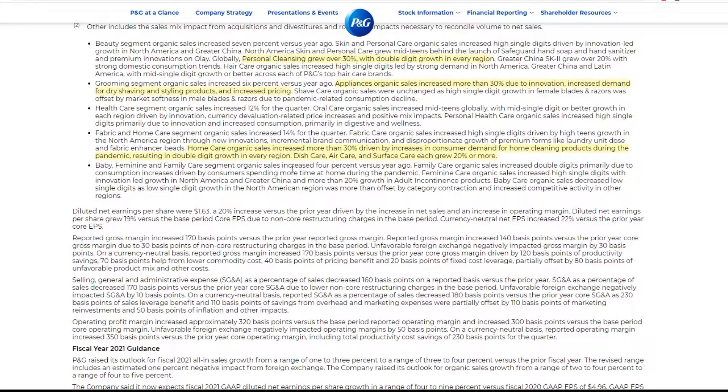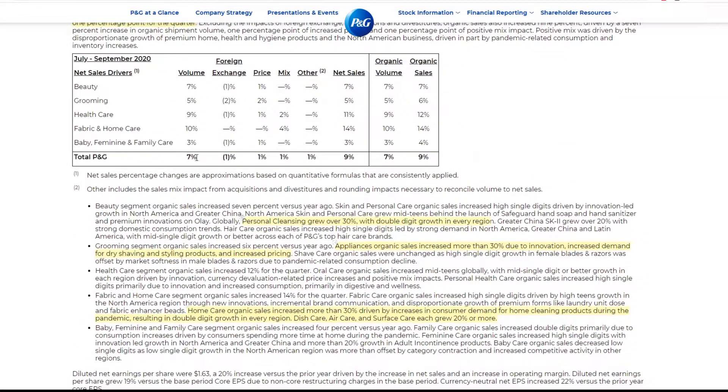Baby and family care organic sales increased by 4%. This actually kind of surprised me — I feel like this segment would actually decrease a little bit. Family care sales increased by double-digit. Baby actually got some decrease at low single-digit. This is kind of what I was expecting, it just makes sense. Overall, judging from my point of view, they did pretty good.